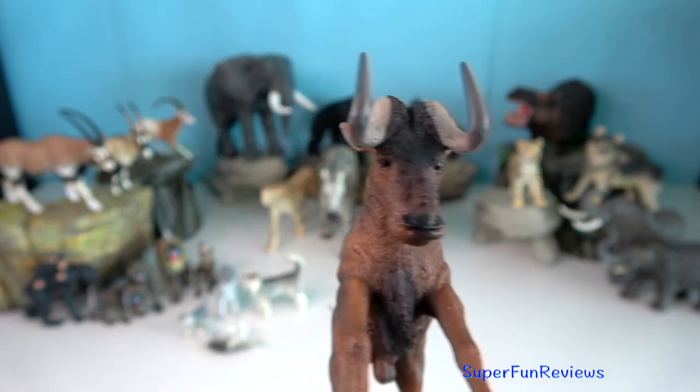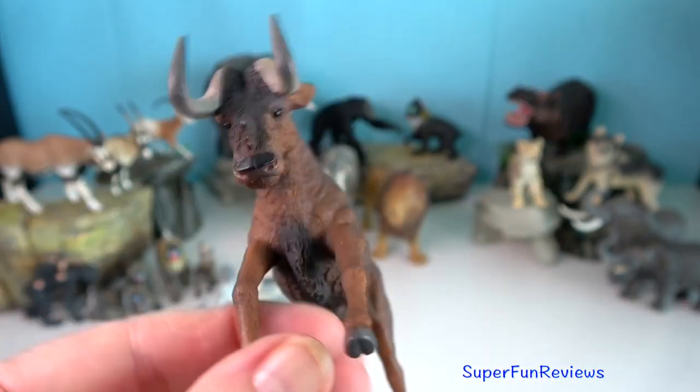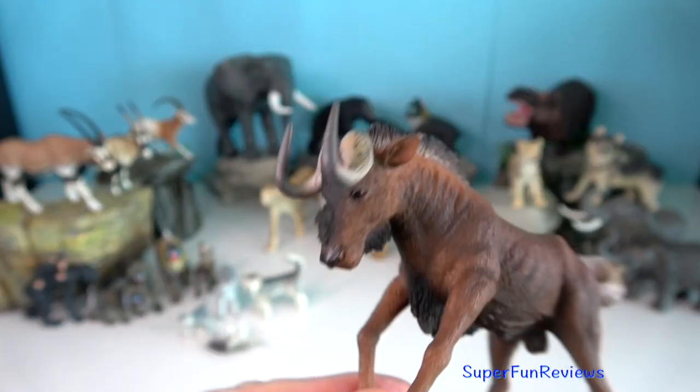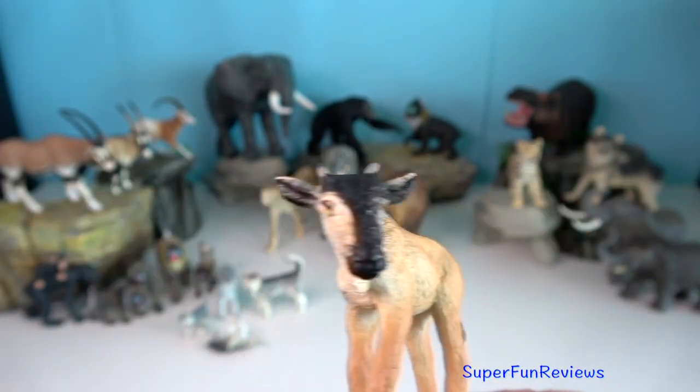When a group of wildebeest is threatened, they will come together and begin stomping the ground. They also let out loud calls to make sure the herd knows they are in danger.